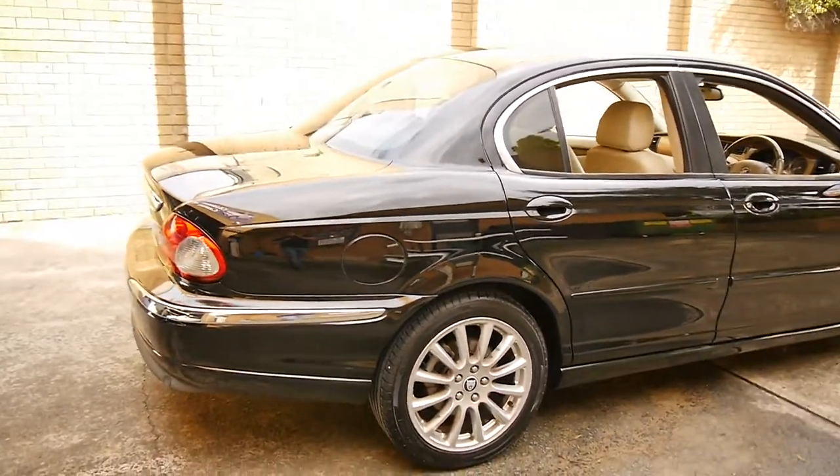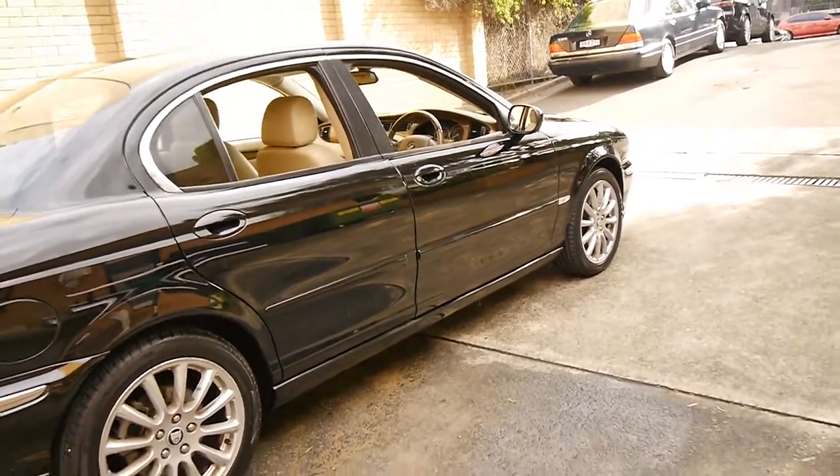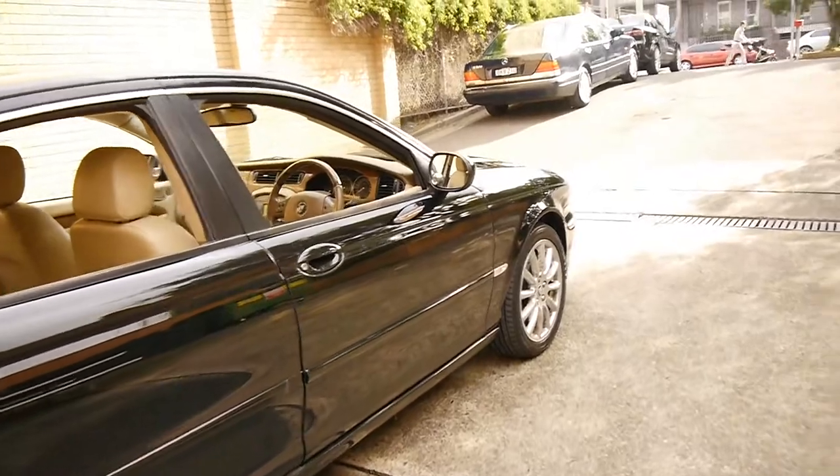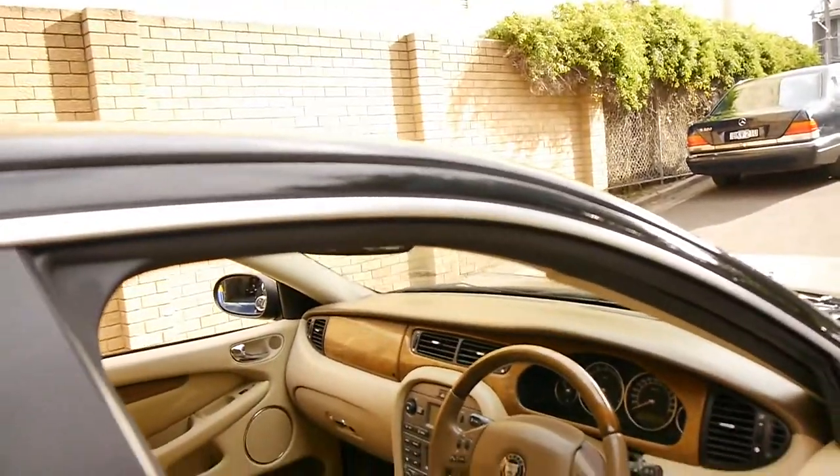Being a 2008 model it is an update — it came with the much newer looking alloy wheels. It's got the 2.1 litre V6 engine, and it's certainly not short of options.